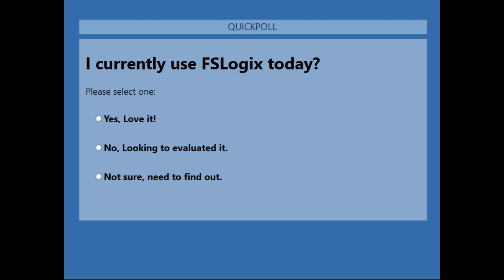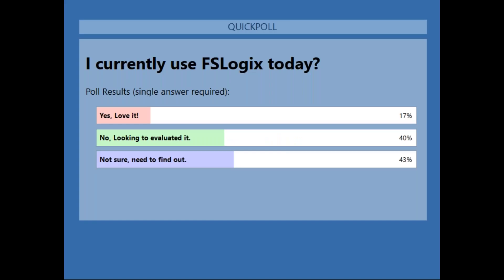I like polls — they help us cater the conversation and tell me who's paying attention. The first poll is: 'I currently use FSLogix today.' After launching the poll, we got a good spread of folks on the phone: some who own it, some who want to evaluate it, and some who are not sure. So you're all in the right place and you have a lot of good experts on the call today.